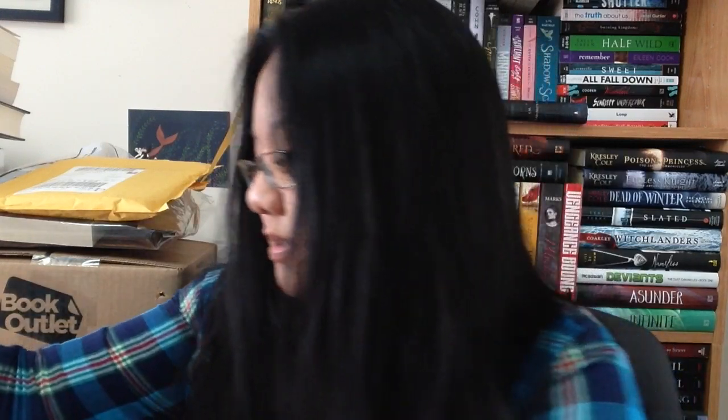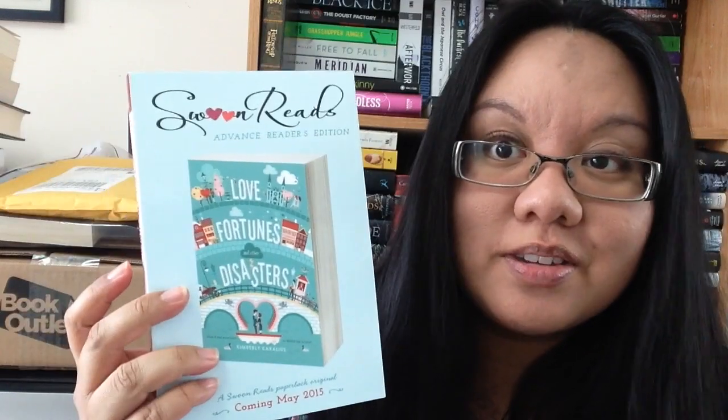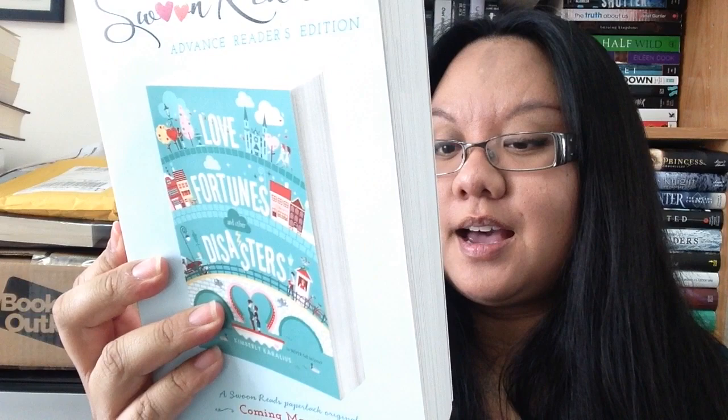And two more here. This is Love and Luck, Fortunes and Other Disasters by Kimberly Karaloo. This one sounds like a really cute contemporary and I just love this cover — this is probably why I picked it up. It's coming out in May.